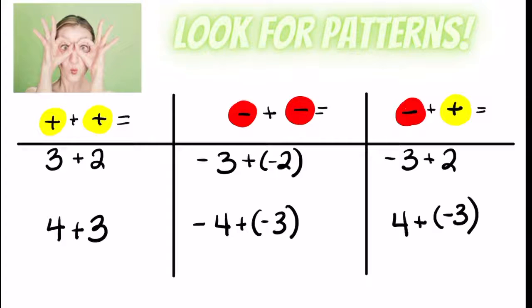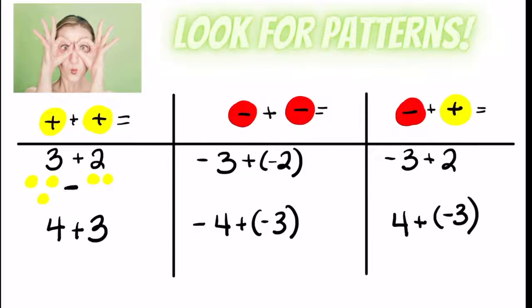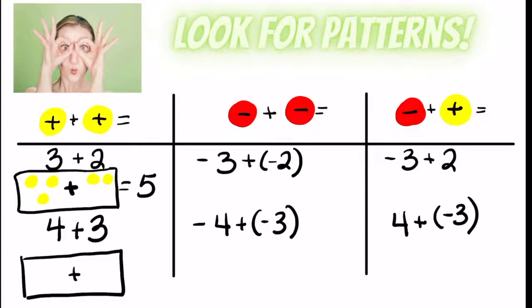In the first situation, what if I just had three positives and added another two positives? We know that when we put them all together, we're just getting five yellows — there are no zero pairs. So when I add them together, I end up with positive five. Same thing with four plus three: I have four positives and another three positives, and I end up with positive seven. When you have two positive numbers, you just get a more positive answer — it's just getting bigger.